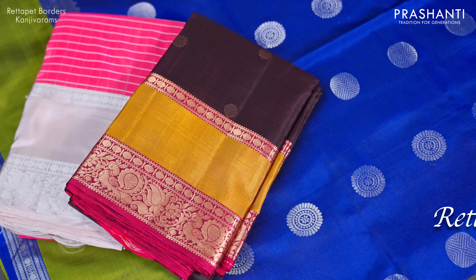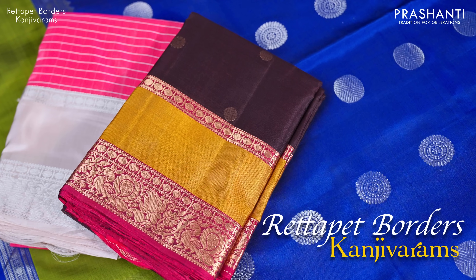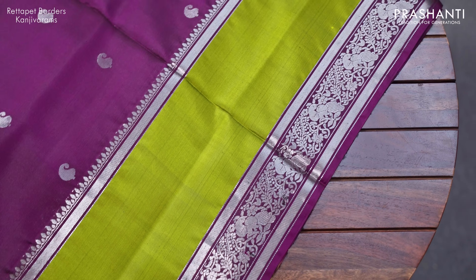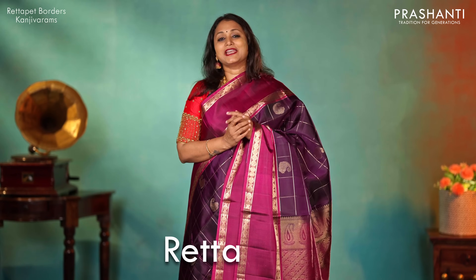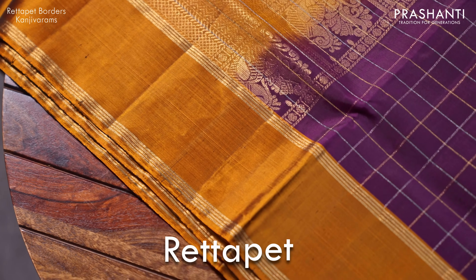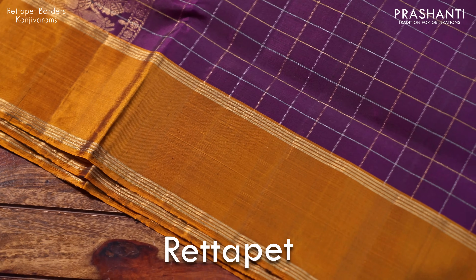We are going to see an interesting collection in today's video. I am going to show you a lovely collection of Kanjiwarams only with retapet borders. Retapet borders are very much in trend right now. These sarees carry two parallel lines of designs along the border. Retta in Tamil means two and pet in Tamil means line, so retapet means two lines of designs that run along the border in Kanjiwaram.